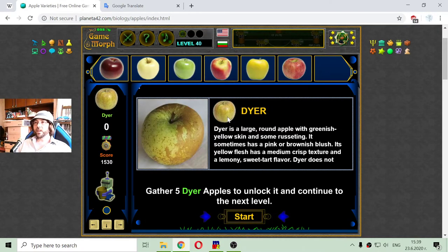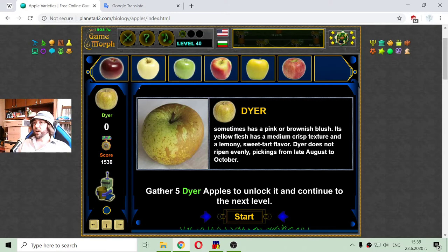Now we have the Dyer apple. Dyer is a large round apple with greenish yellow skin and some russetting. It sometimes has a pink or brownish blush. Its yellow flesh has a medium crisp texture and a lemony sweet-tart flavor. Dyer ripens with picking from late August to October.